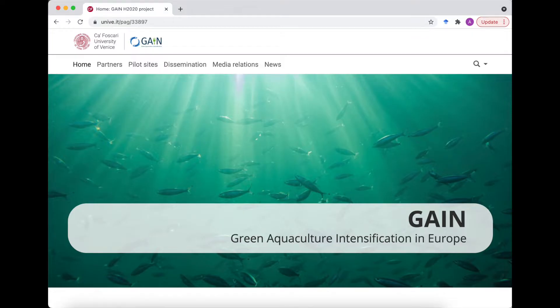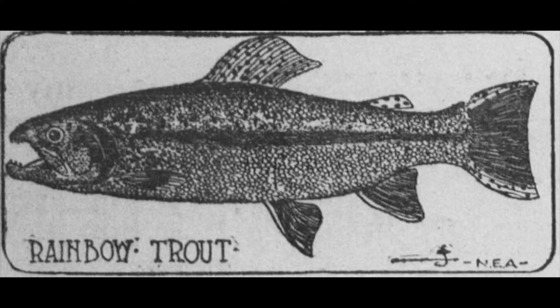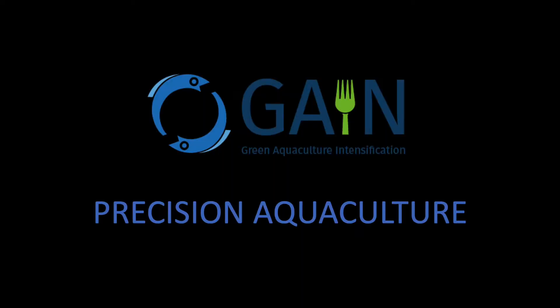The GAIN project has developed novel precision aquaculture techniques for sea bass, trout, salmon, and bivalve aquaculture. The following articles in this series will take a deep dive into each of these outputs and how they can support and be better integrated into industry practices for improved production.